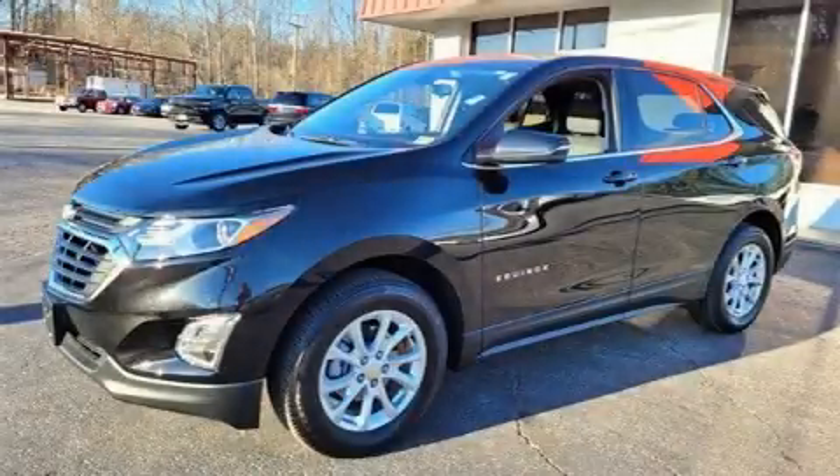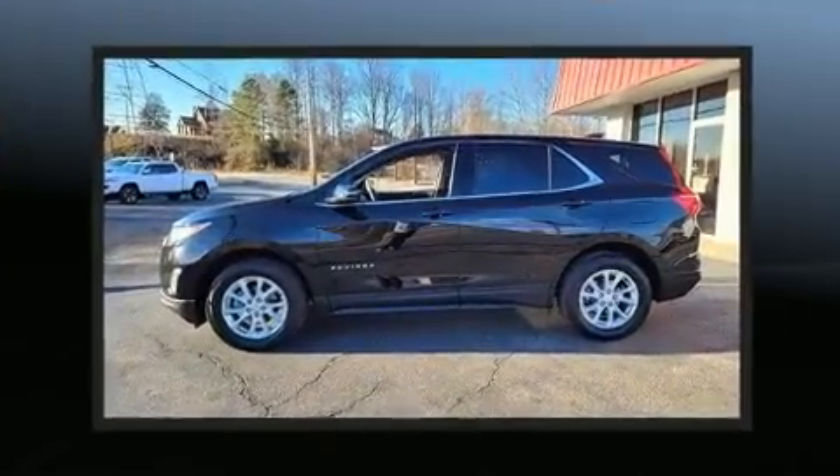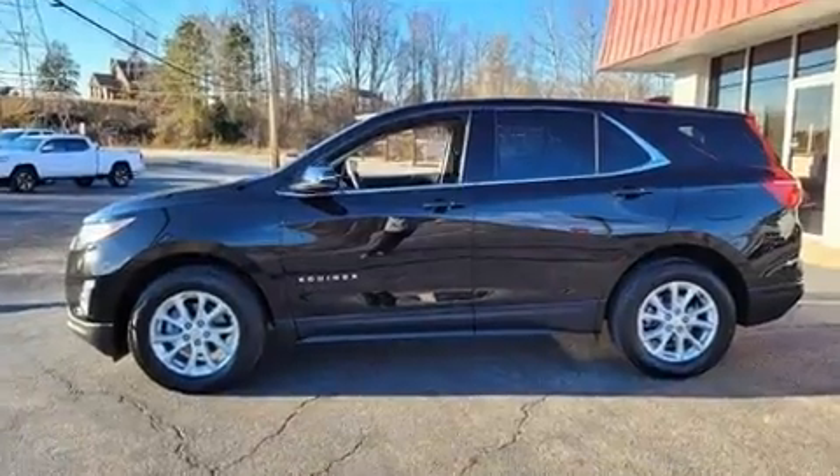Load your family into the 2019 Chevrolet Equinox. Under the hood you'll find a four-cylinder engine with more than 170 horsepower, providing a spirited yet composed ride and drive.